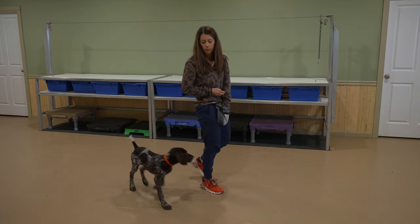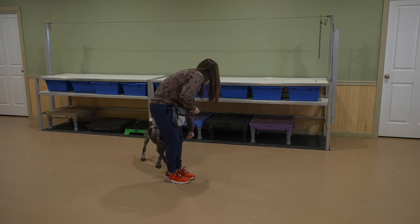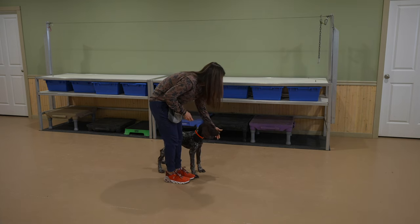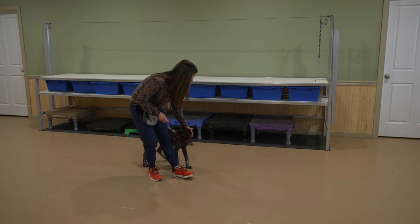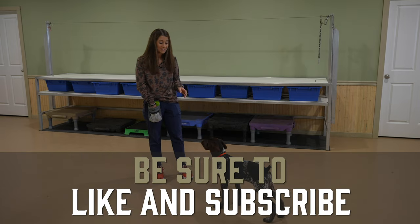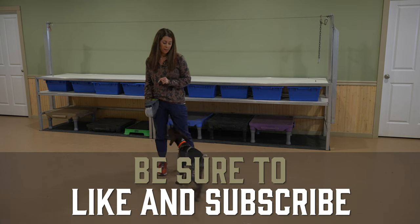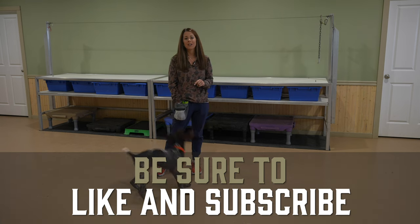So we'll do a few more reps here and then we're going to call that it for his session today. We will keep working on this during his meals for his training sessions at this point. So until next time, I'm Kat the dog trainer, this food-motivated little pup is Hex, and we will see you in his next video.